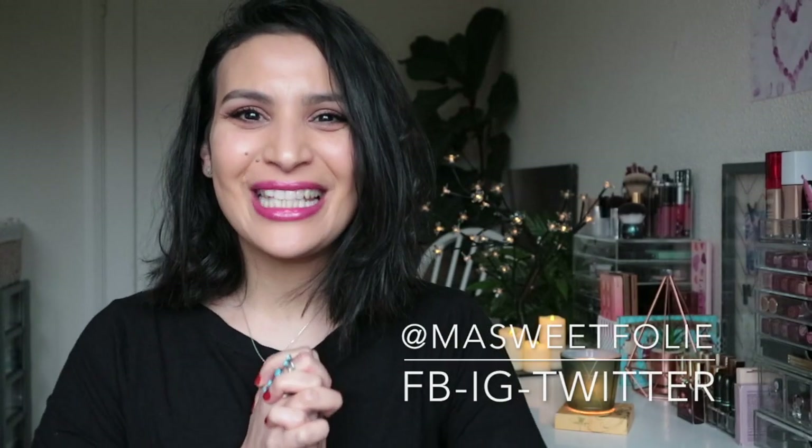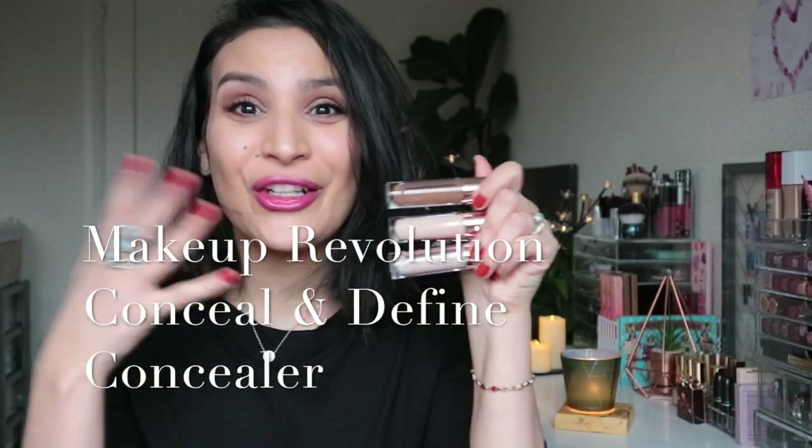Hello everyone, welcome back to my channel. I hope you are doing well. Today's video — yay — is the day for reviewing the new Makeup Revolution concealer and define.